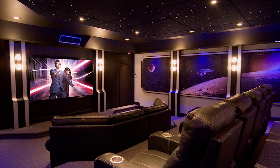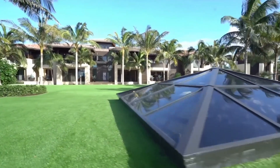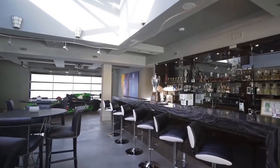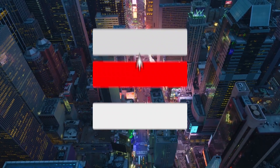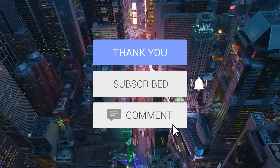So, there you have it — the five most impressive hidden rooms in the world. What do you think? What kind of secret room would you like in your future mansion? Let me know in the comments down below. If you enjoyed the video, make sure to leave a like and subscribe. As always, I'm Mr. Luxury.